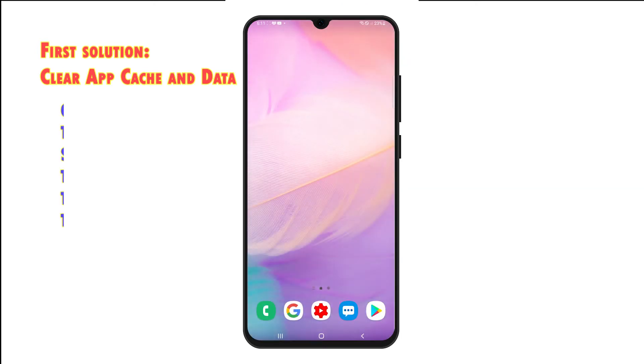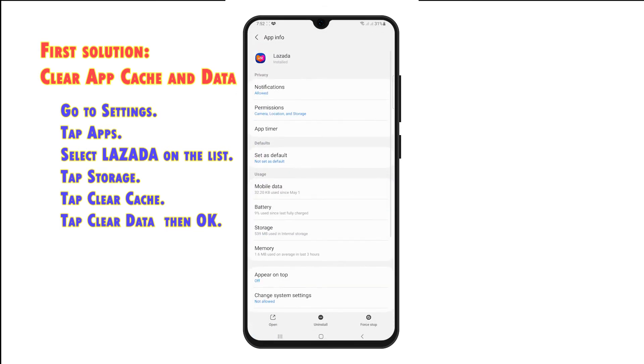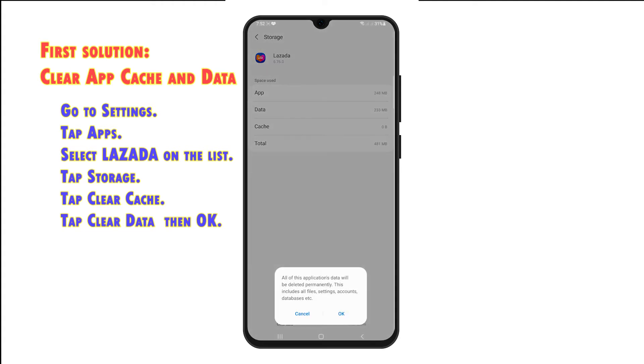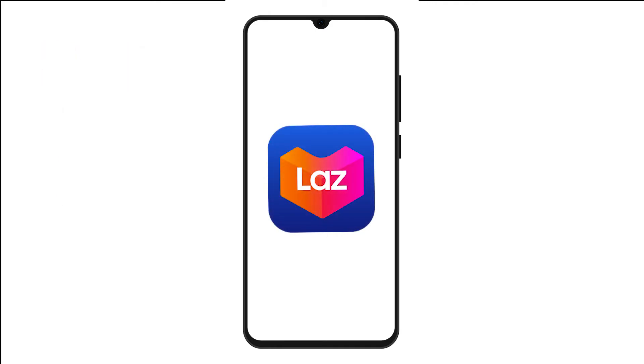Go to Settings. Tap Apps and select Lazada from the list of apps. Tap Storage on the Lazada app info screen. Tap Clear Cache to delete residual files. Tap Clear Data, then tap OK to confirm permanent deletion of Lazada app data including your logins and settings. After clearing data, you will need to sign into your Lazada account like the first time you did.